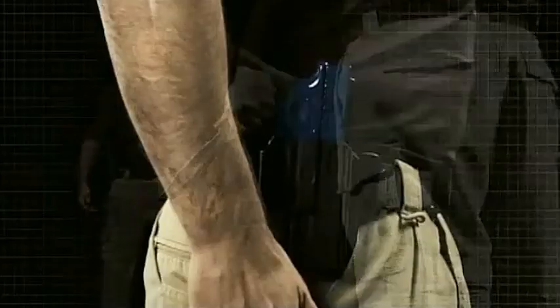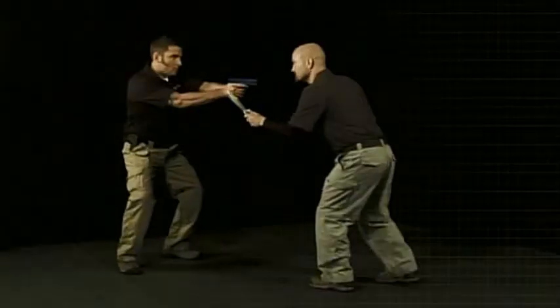A reflex is natural — an instantaneous response to stimuli. Fitting name for the world's fastest retention holster: the Reflex by Uncle Mike's.